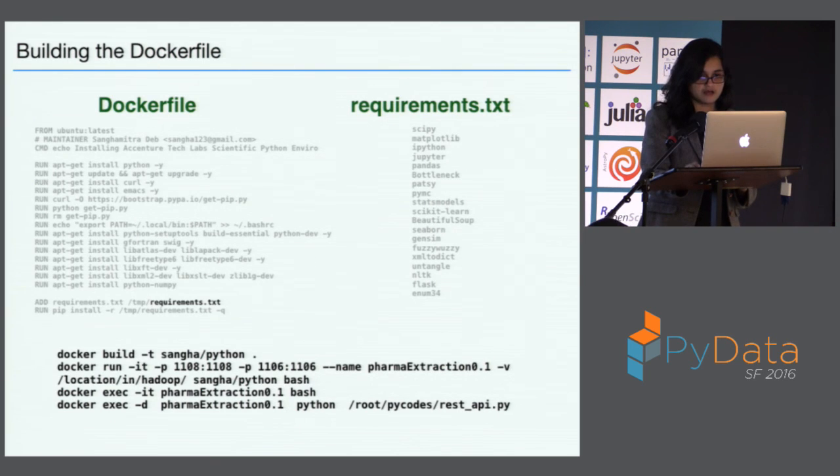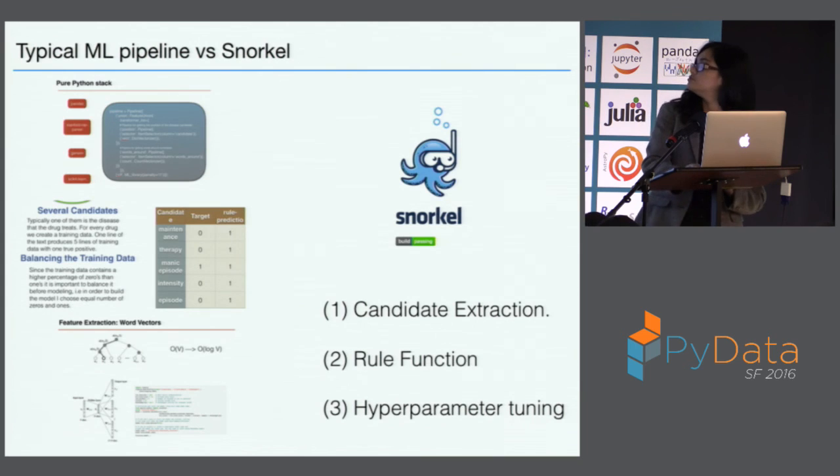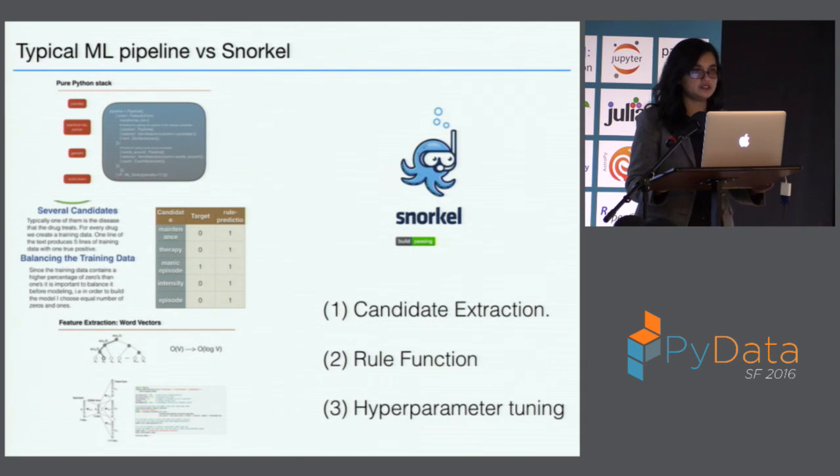If I compare a typical machine learning pipeline with Snorkel — typically in machine learning I use scikit-learn, so I'd have details of using the pipeline, stitching things together, how to balance the training set, word vectors. Today my talk finished much quicker than it normally does, simply because Snorkel takes care of all of this. The only thing it asks you for is domain knowledge — very good domain knowledge — and you have to do some hyperparameter tuning, and that's pretty much it.